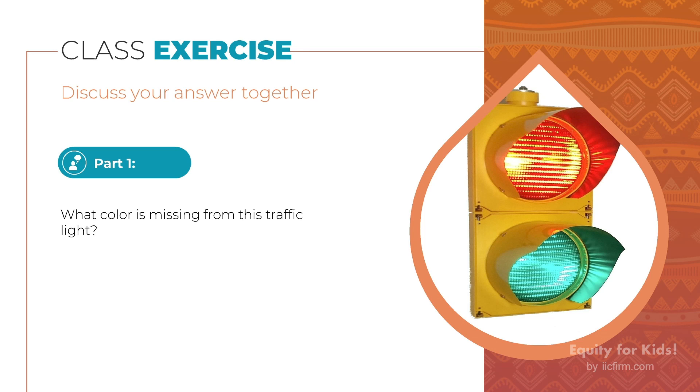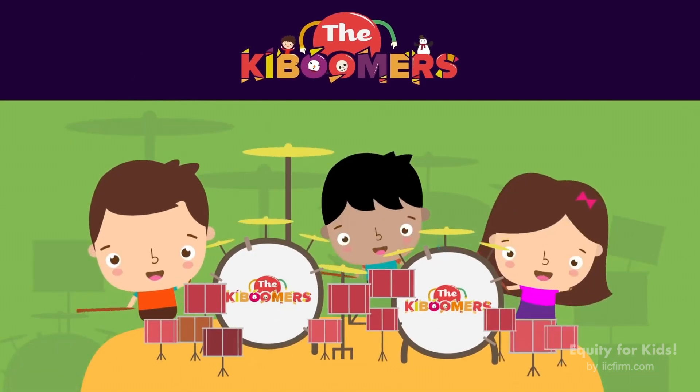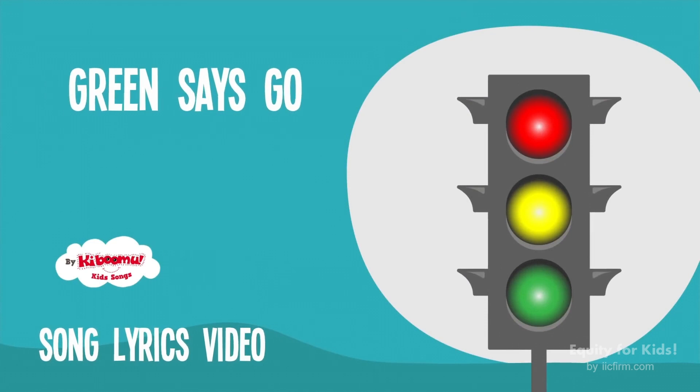Let's take a look at what traffic lights look like. Let's learn the traffic safety words. Green says go, yellow says slow, and red says stop.